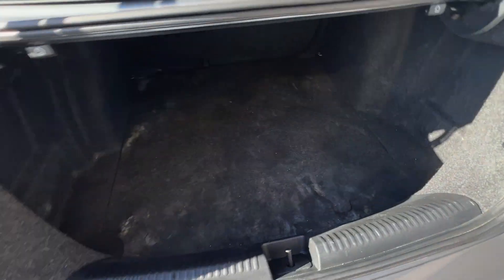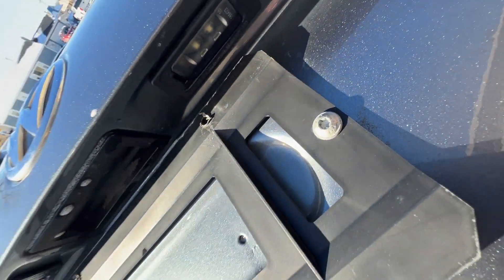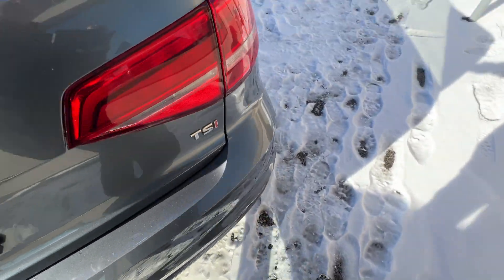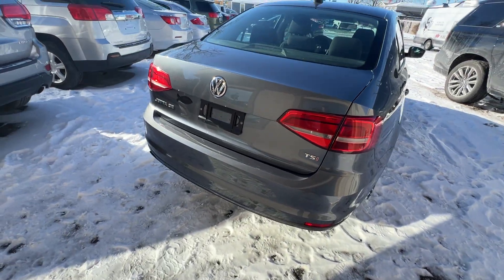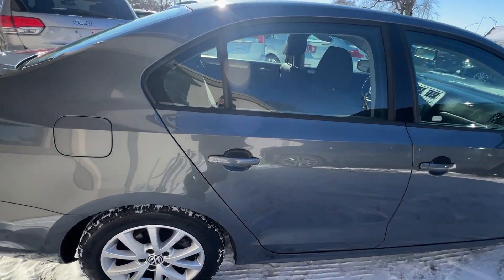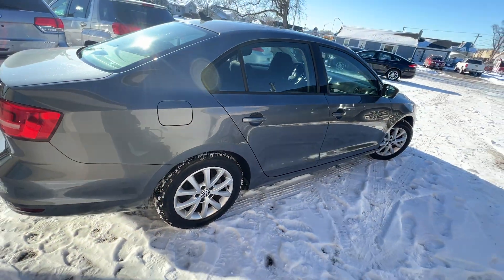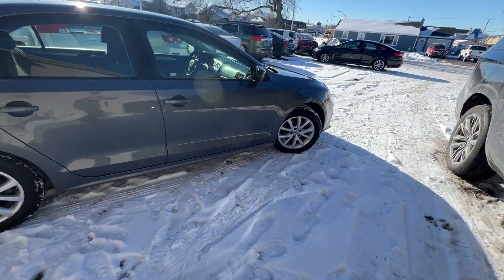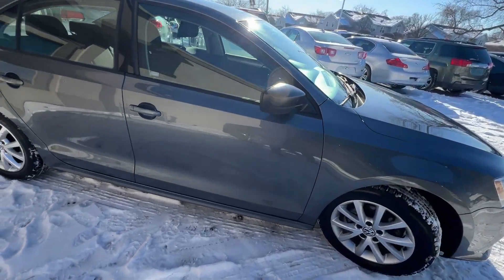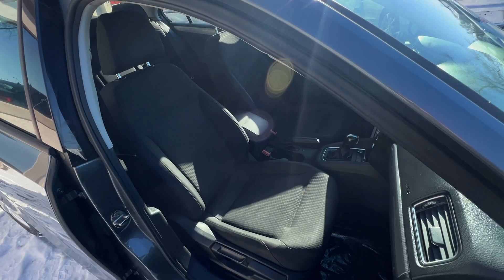It's got a very spacious trunk. Seats fold down to extend the cargo space, so it's got full, flat rear seats. Premium black cloth interior with pattern seat inserts.